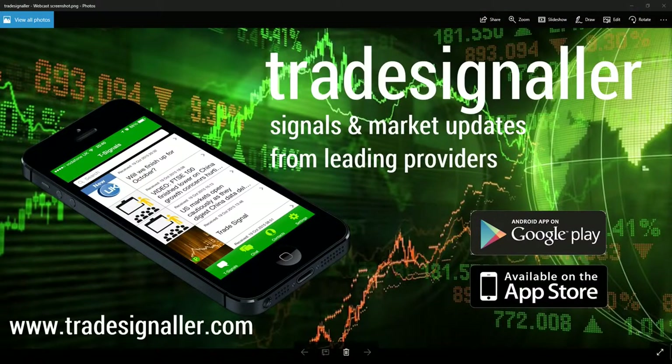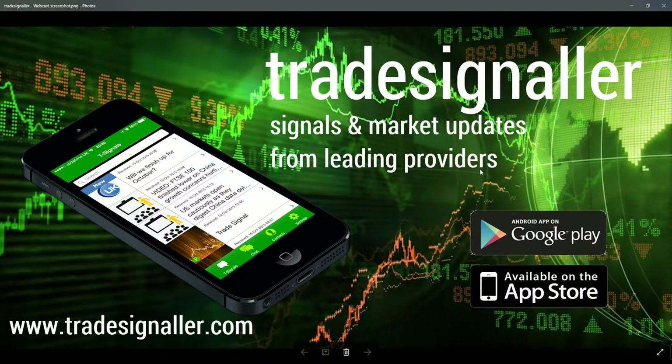Good afternoon, it's Adil Fazal here, market analyst at CFDs.com, bringing you a review of the European markets for Wednesday's end of day trading session, the 6th of September 2017. Please be sure to visit TradeSignal — signals and market updates from leading providers at www.tradesignal.com. You can download the app at the Google Play and Apple App Store.